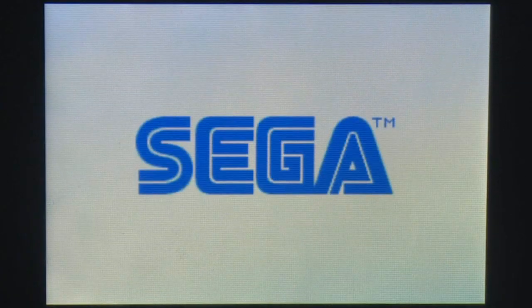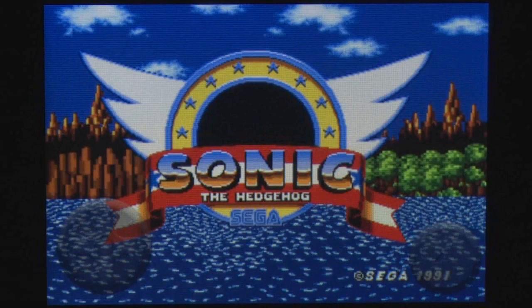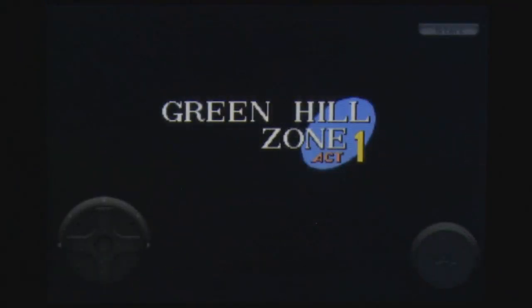Just about every mobile device has had an incarnation of this popular classic console game, and there's no reason that Sega shouldn't have brought it to the iPhone too. Iconic in its design and gameplay, the iPhone version of Sonic the Hedgehog plays just as flawlessly as the Mega Drive version it's taken from.